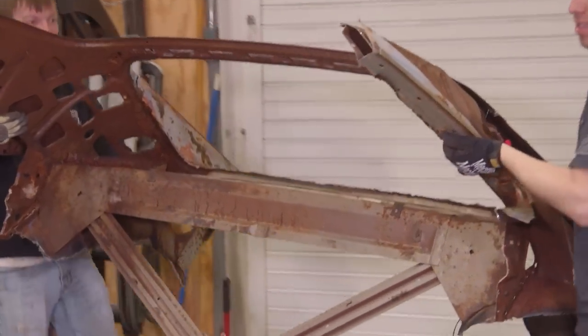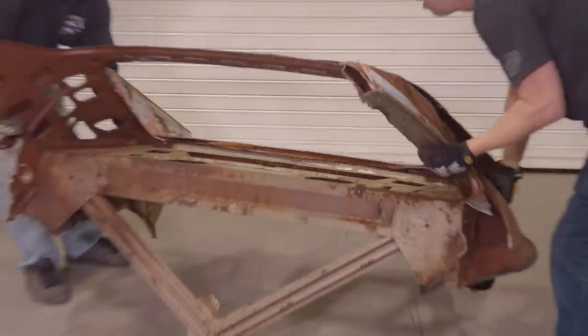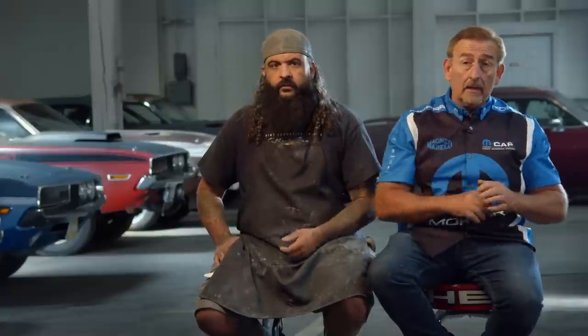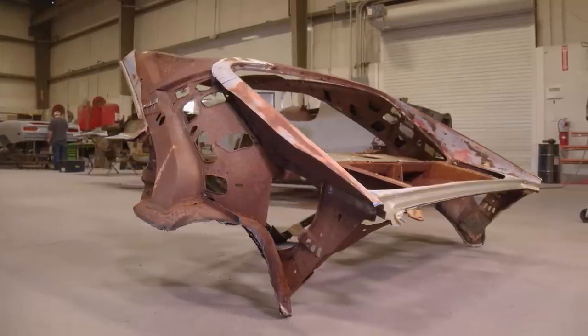Now that the major piece we're going to use is cut out, they'll take it over to the bench, drill out all the spot welds, clean it up, and do the same thing to the car that is going to receive it. Next time you see that car, we'll be putting that roof inner structure on.